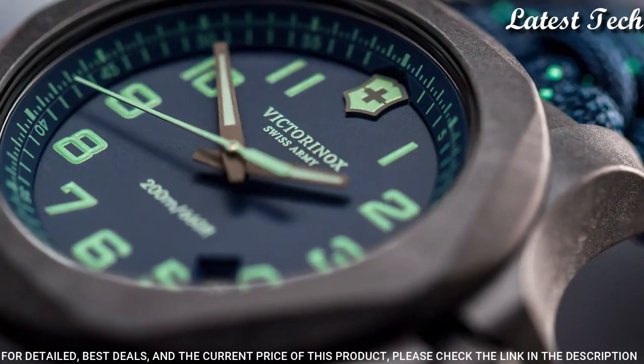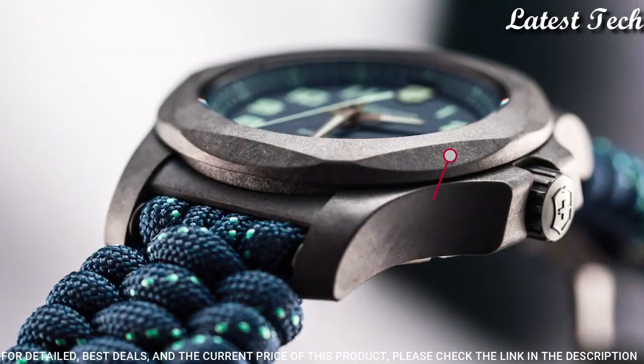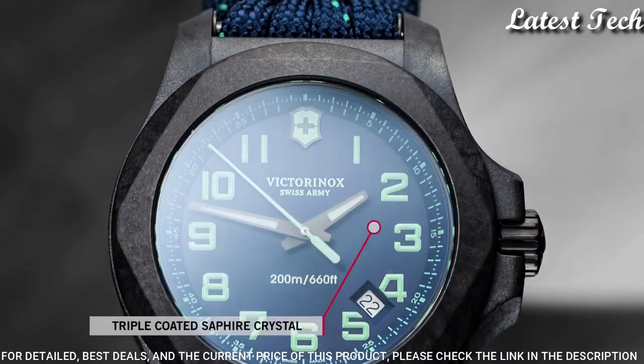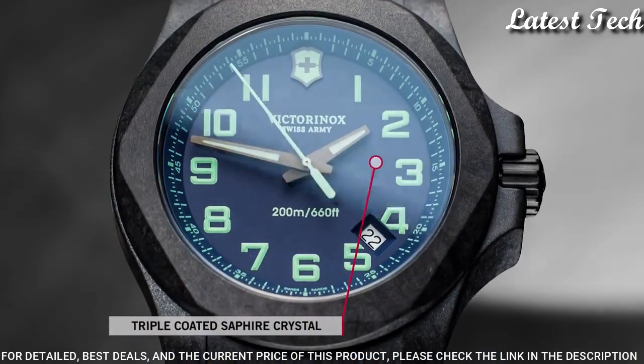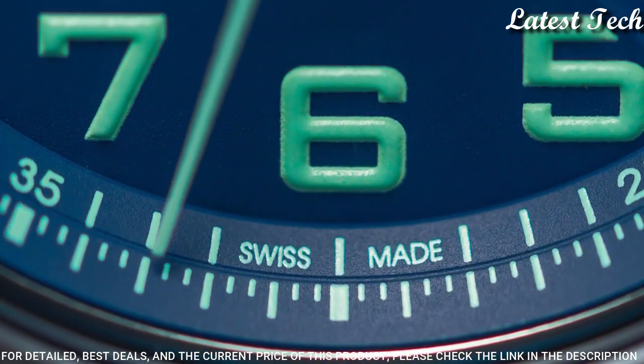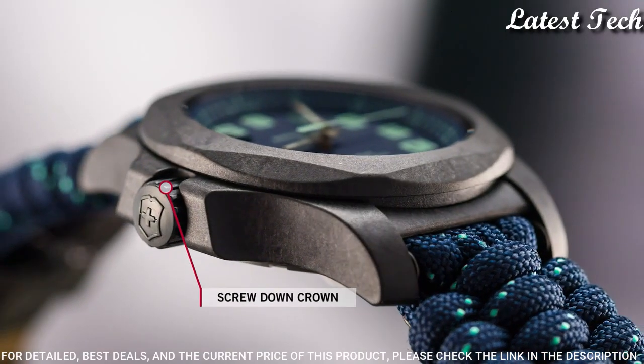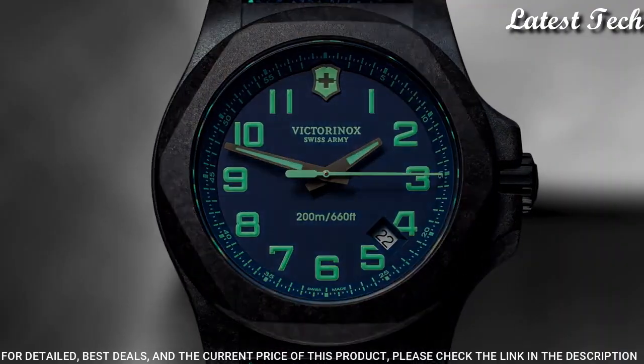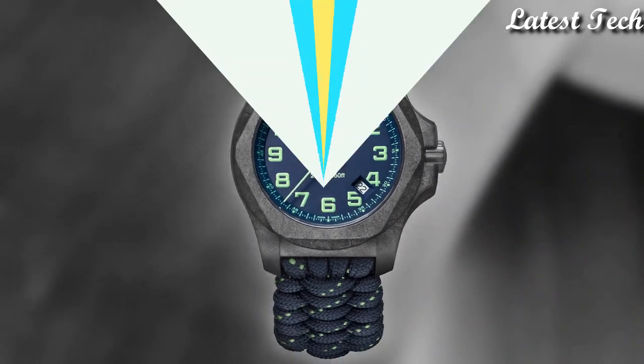Case size 43 millimeters. Case thickness 13 millimeters. Band width 21 millimeters. Water resistant at 200 meters. Functions: date, hour, minute, second. Casual watch style. Swiss movement.